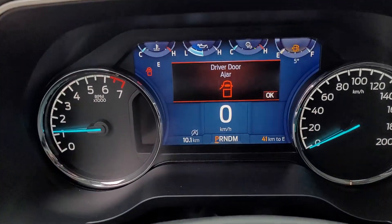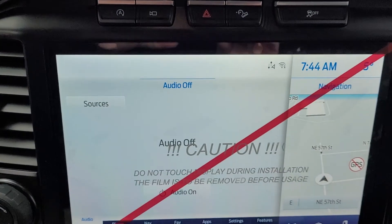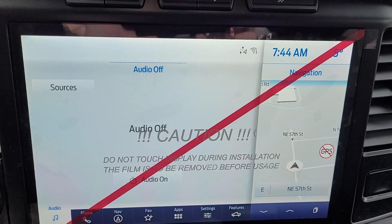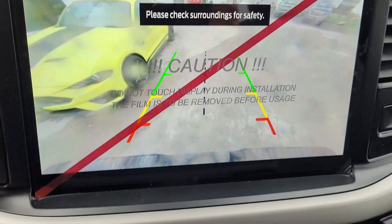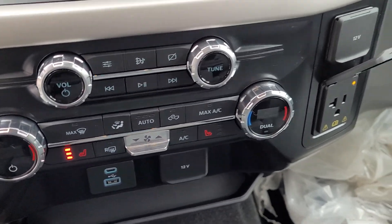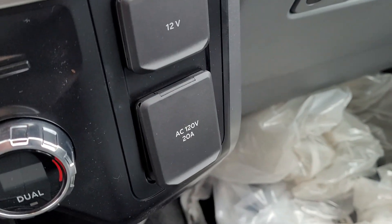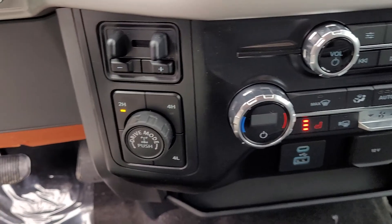Steering wheel controls, analog gauges with the center digital display. 12 inch screen with navigation. Backup camera. Dual zone climate controls with heated front seats. You have 120 volt, 20 amp service plus all your other power options.